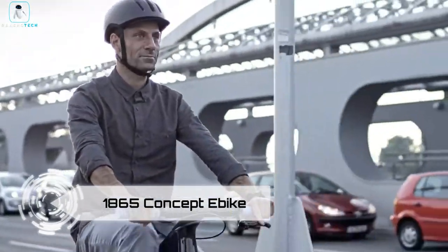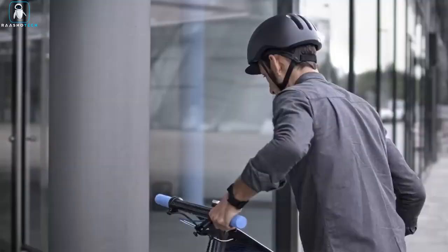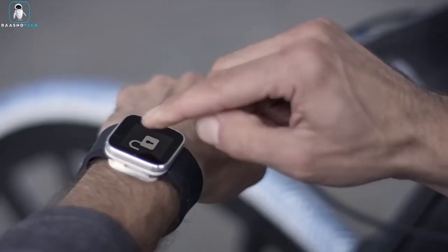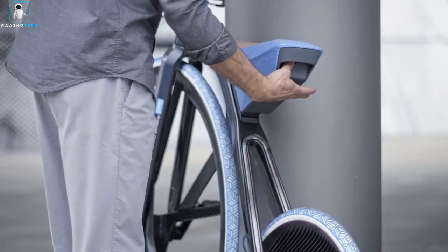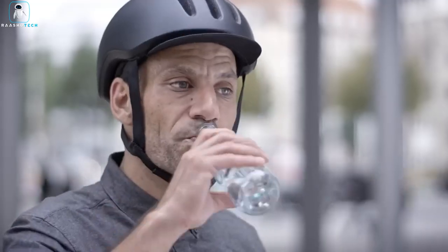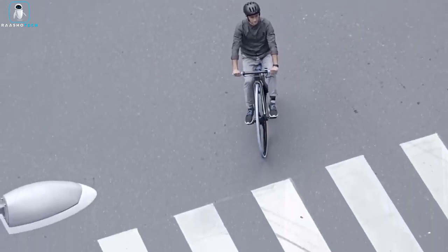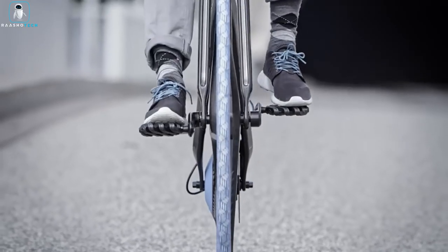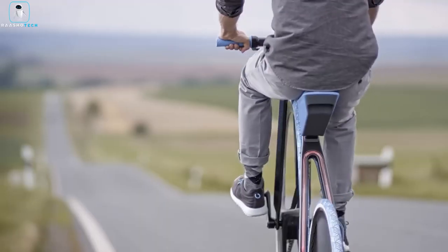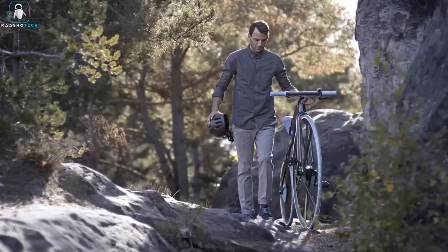Step into the future with the 1865 concept E-Beak, a dazzling re-imagination of the 19th century Velocipede. Crafted through a collaboration between innovative chemical powerhouse BSF and visionary design firm Ding 3000, this electric bicycle is a fusion of cutting-edge materials and technology. Embracing the versatility of modern plastics, this two-wheeler boasts unrivaled lightness, durability and puncture resistance.